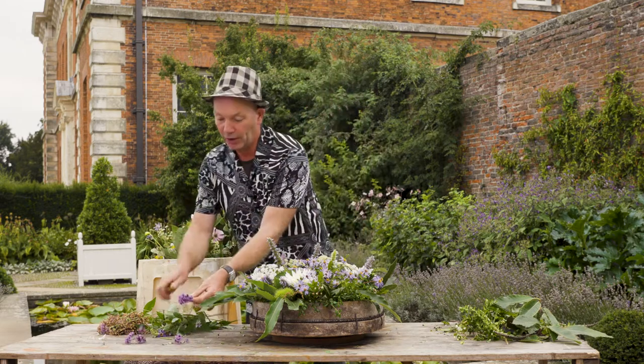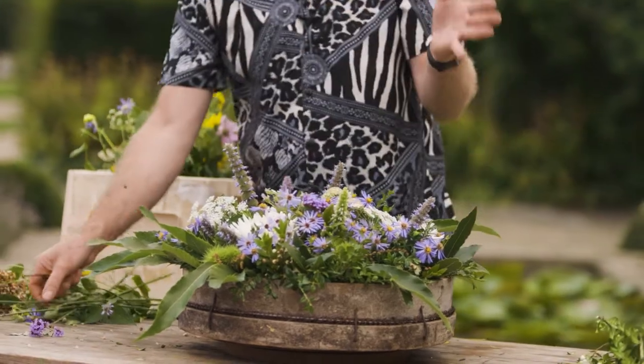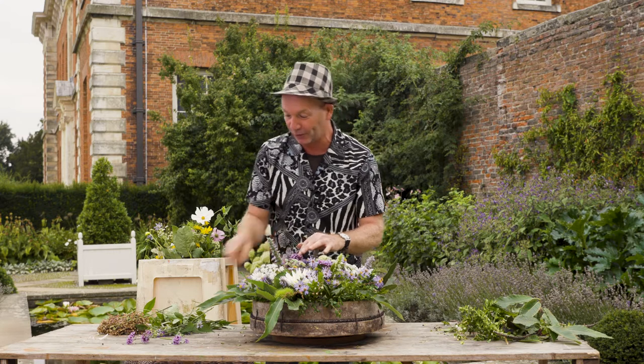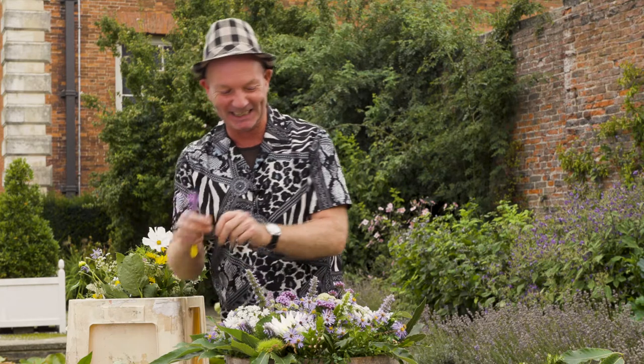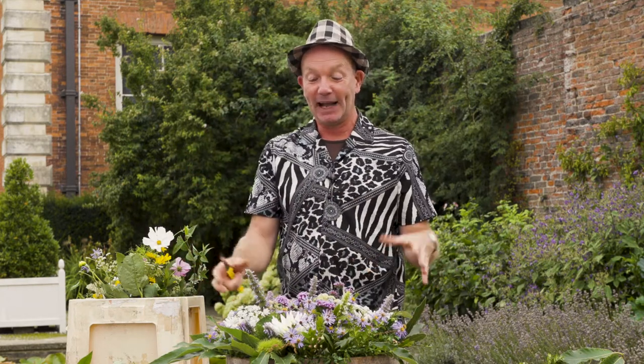I'm going to finish with a few stems of verbena — verbena bonariensis. Don't worry, you don't have to remember all these names, but the verbenas are a butterfly magnet. I could place this design outside on a patio or a garden table, and when you're sat of an evening having that essential gin and tonic or glass of wine, you can enjoy all the insects buzzing around. You've brought a little bit of nature indoors.